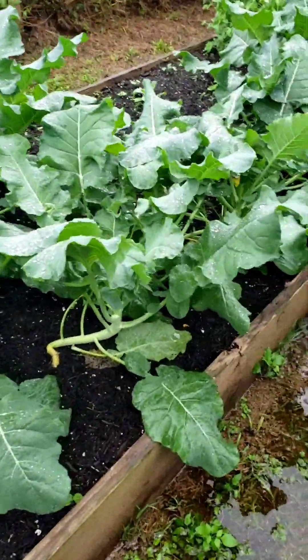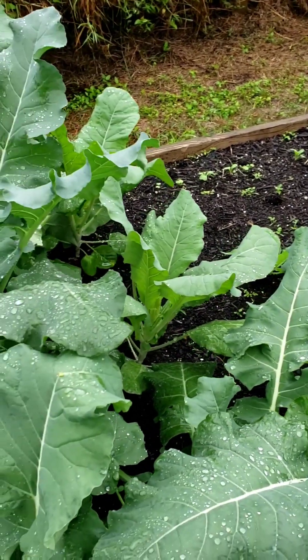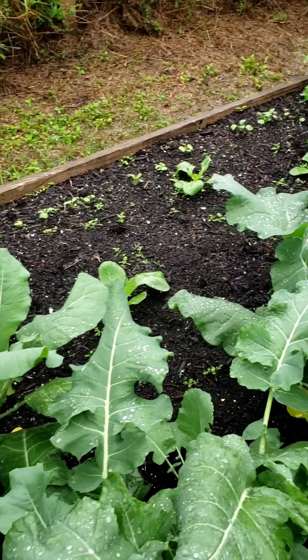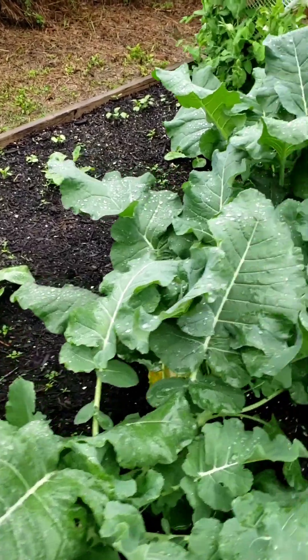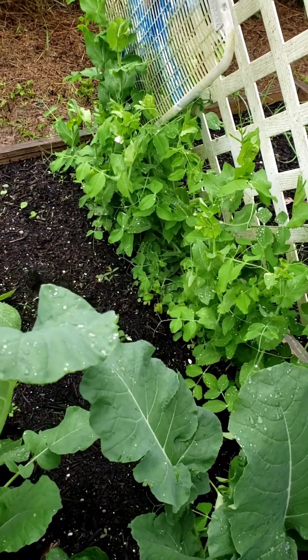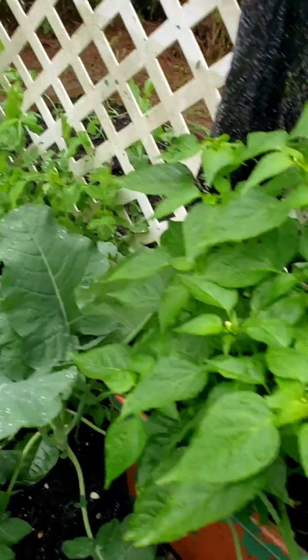The broccoli seem to be loving it. I've got broccoli, I've got purple cauliflower, a couple cabbages over there, some radishes coming up. I know, a lot of weeds — don't judge me. I've got the peas — the peas are blooming, so we should have sugar snap peas very soon.